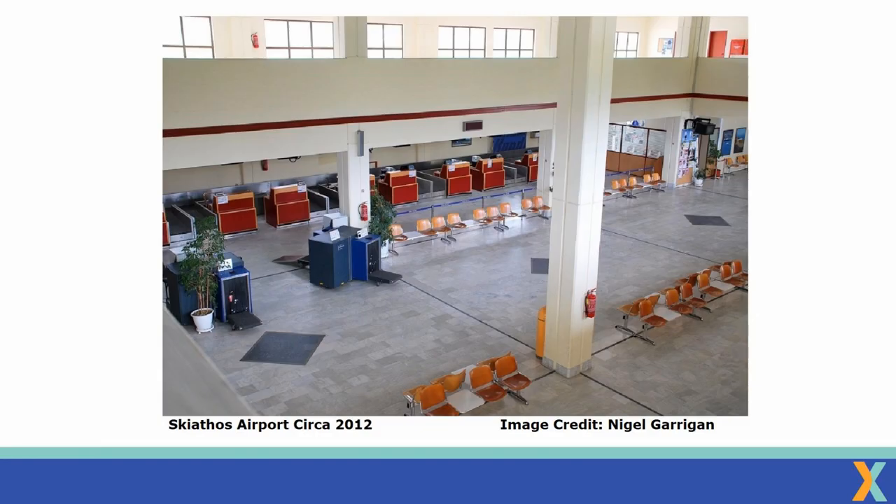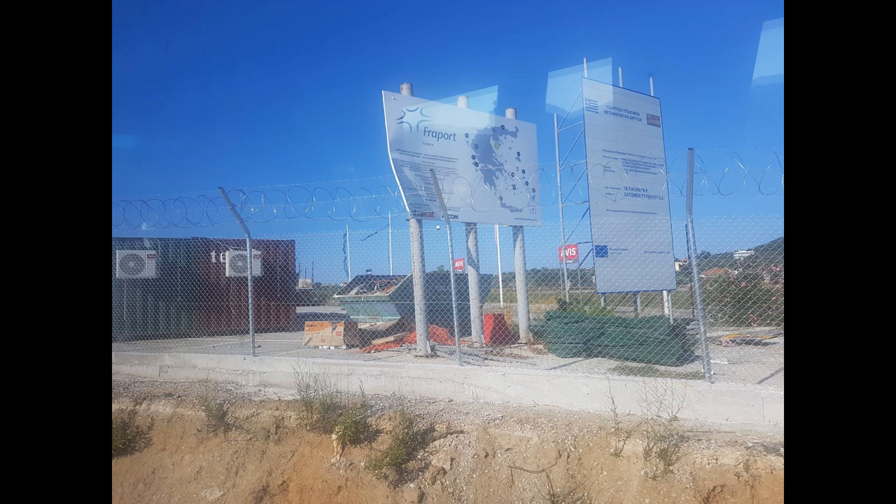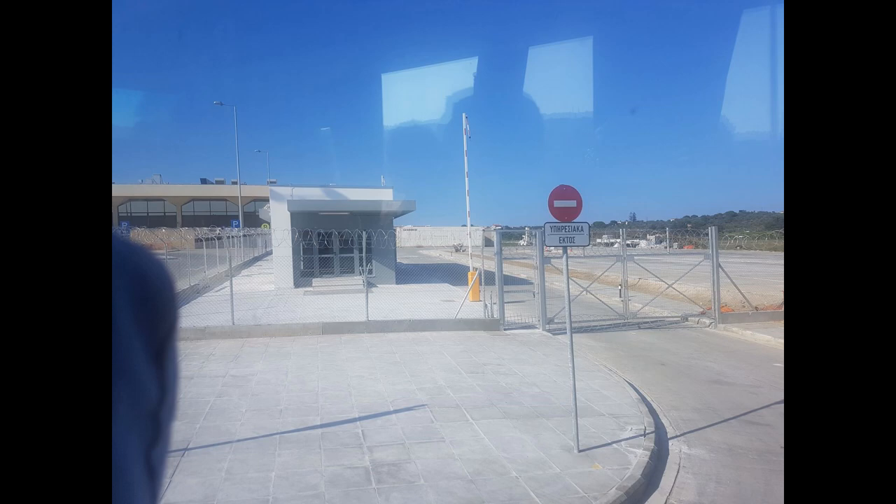If you've been to Skiathos before, you may recall that the terminal building was pretty compact and had a certain charm that lots of Greek airports had. Since Fraport Greece have taken over, they've made quite a few changes. They initially expanded the apron to allow more aircraft to park up, but over the winter of 2018 they made their biggest changes.